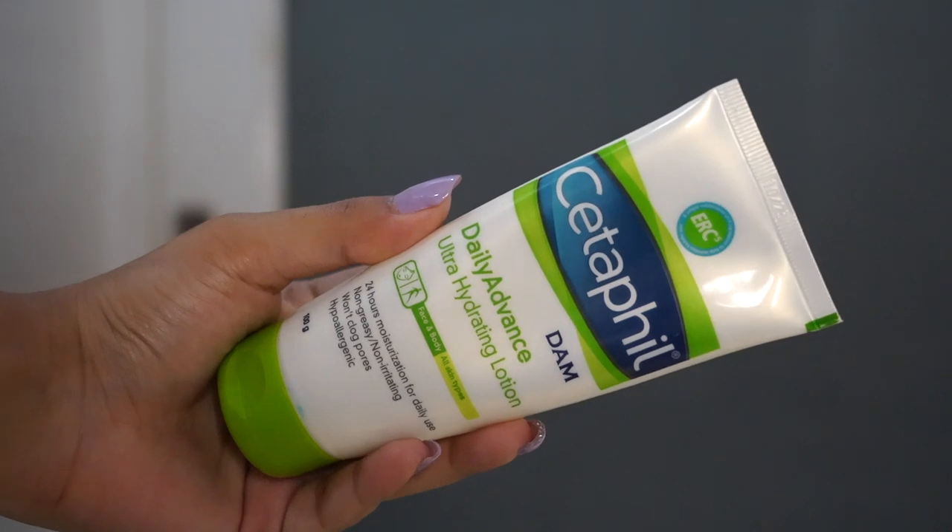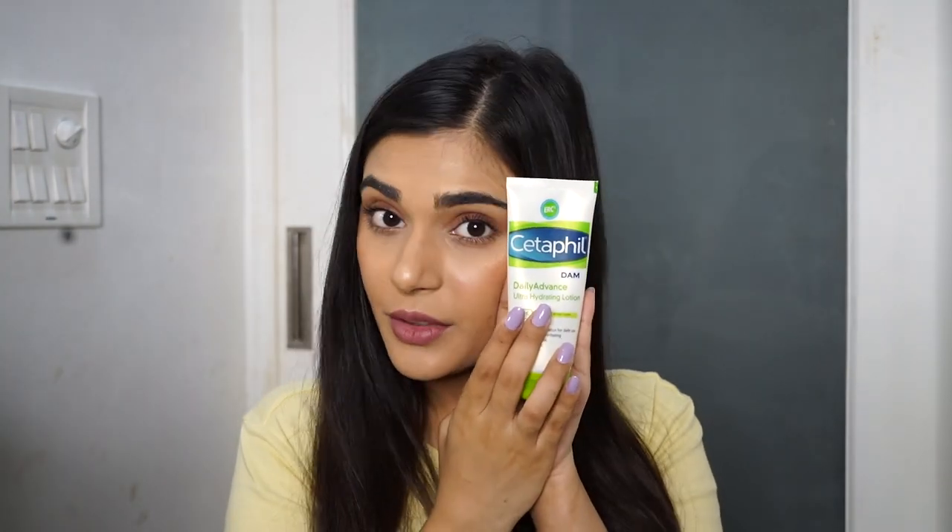The first product I absolutely loved using is the Cetaphil Daily Advance Ultra Hydrating Lotion. I was using this lotion for a very long time but stopped for some reason, and I got back to it in September. My skin was acting very weird — I randomly started getting acne and my skin felt very itchy and dry, maybe because of the change of weather. I switched back to this holy grail product and because I have dry skin, it provides amazing hydration. As soon as I apply it, within five minutes my skin feels so soft and hydrated.